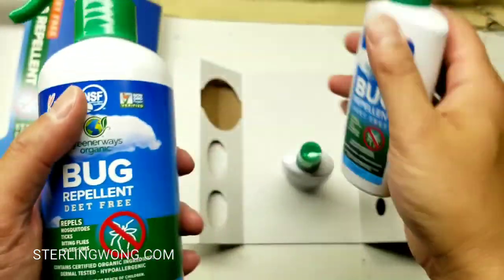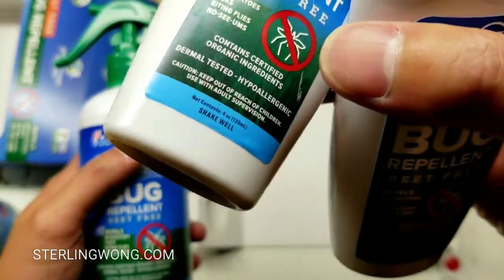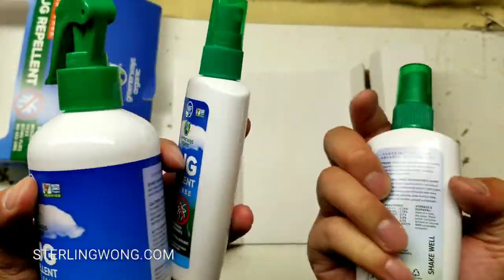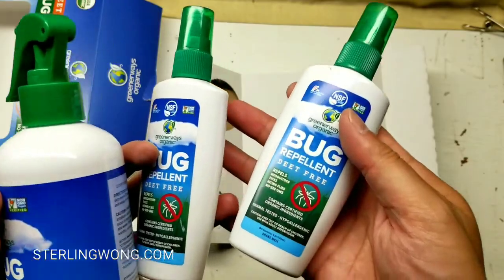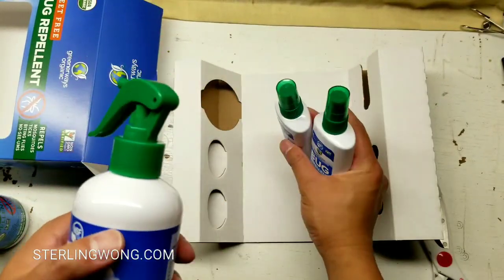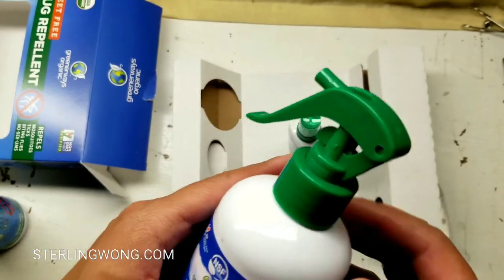So it works, but at the same time I still get some bites, to be honest. It doesn't stop everything. Do shake well before using it. And if I'm going on a real hike into the woods, I'm definitely using DEET because I don't want ticks.